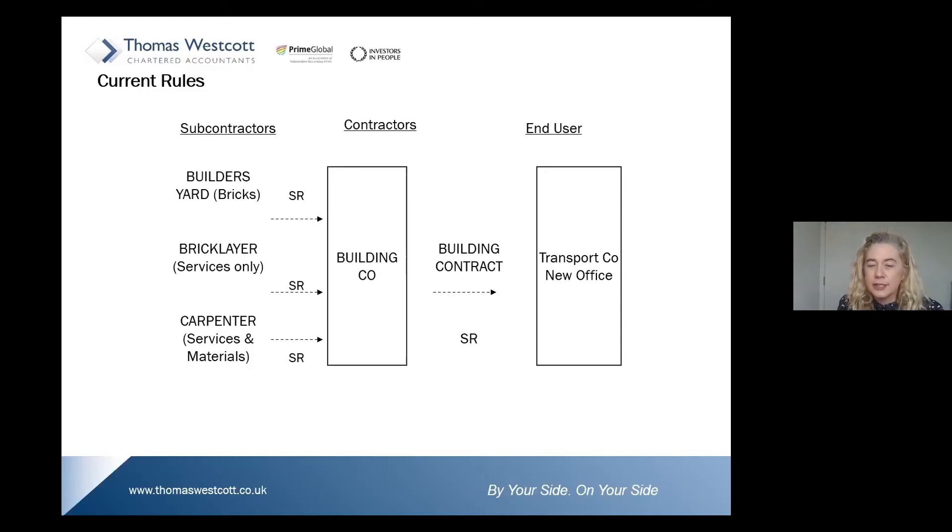End user status is very important when looking at the domestic reverse charge. In this scenario, let's say the end user is a transport company wishing to expand. They have engaged a building company to build their new transport office, and the building company has engaged the services of subcontractors to work on the building project.